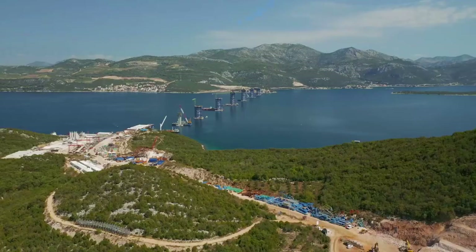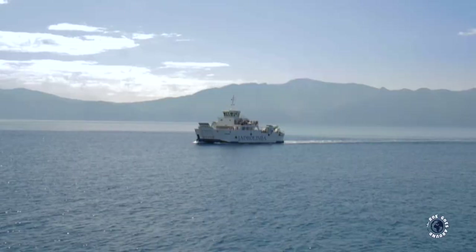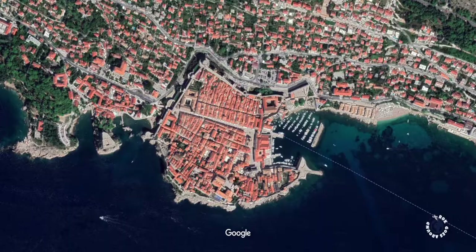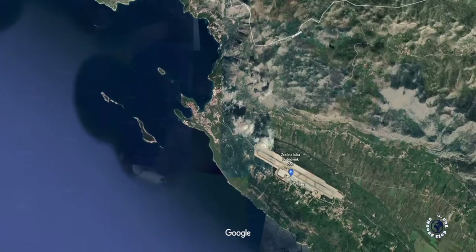Buses use the same route and connect Dubrovnik with all larger cities in Croatia. Regular ferry service connects Dubrovnik with the Italian city of Bari, Croatian islands of Korčula and Hvar, and coastal cities of Split and Rijeka. The easiest and most affordable way is to fly, as Dubrovnik airport is located about 18 km or 12 miles outside the city.